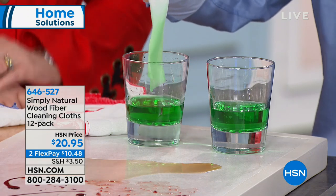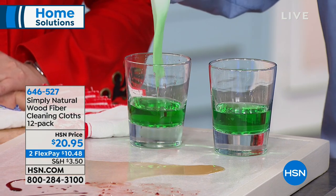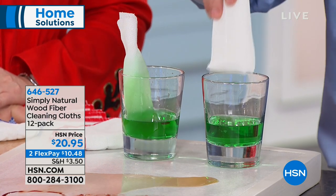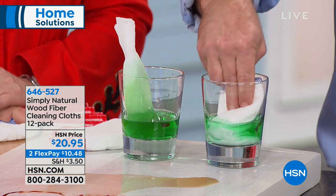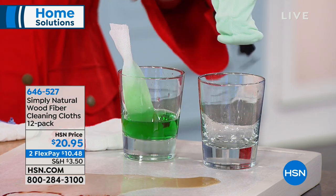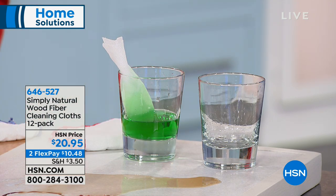This is the only cloth I use in my house now. Watch how thirsty and absorbent the Simply Natural cloth is — you just stick it in here and this is what's going to be happening with all your surfaces. Did you see how quickly that absorbed? It's not going to catch it — it captures it, it collects it.